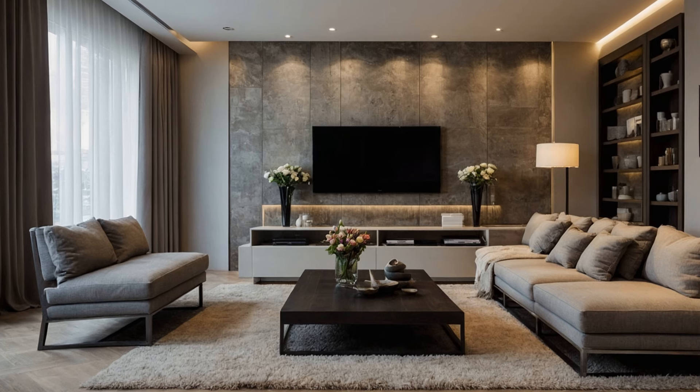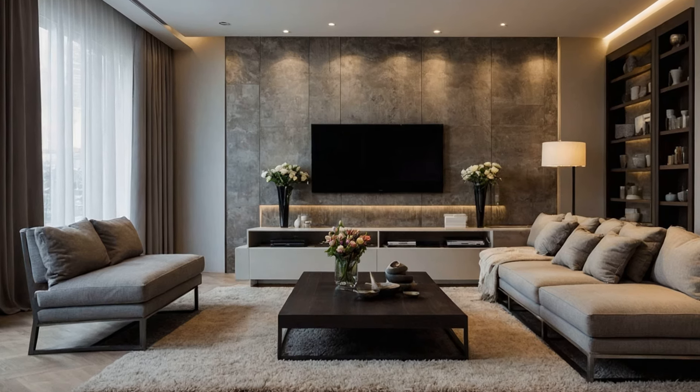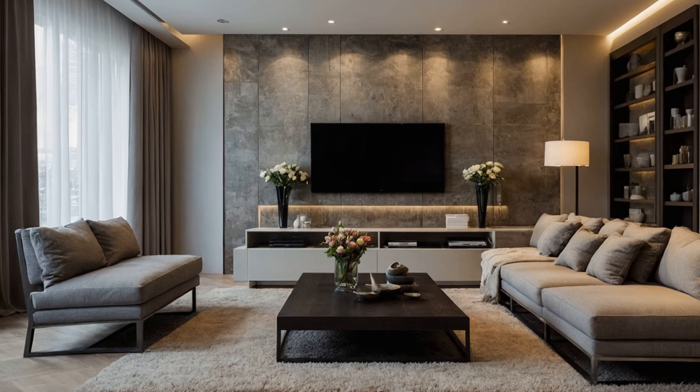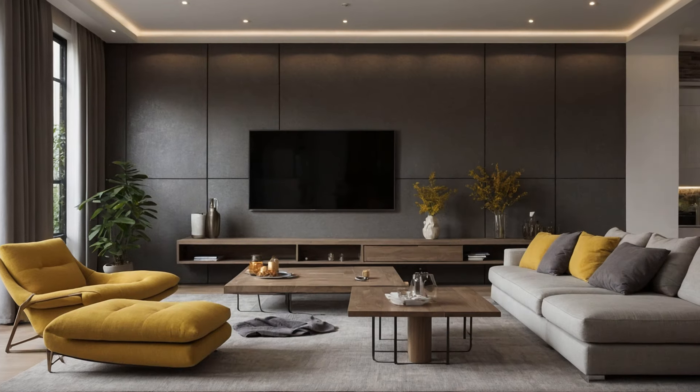Ensure that the furniture arrangement promotes easy movement and conversation. Open plan layouts, where the kitchen, dining, and living areas flow seamlessly, are popular for creating a spacious and airy feel.